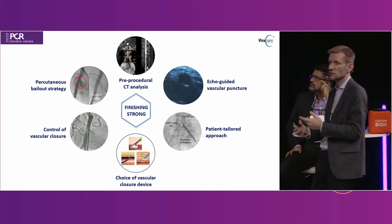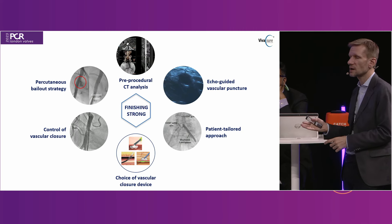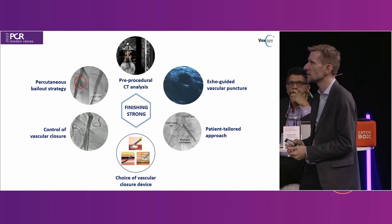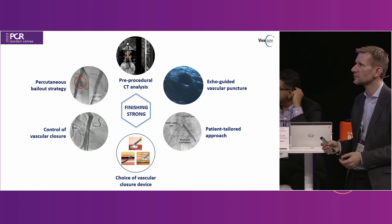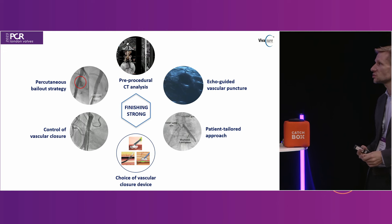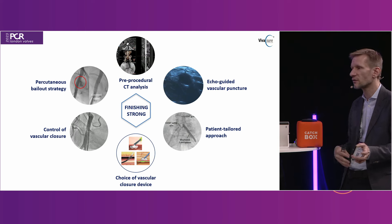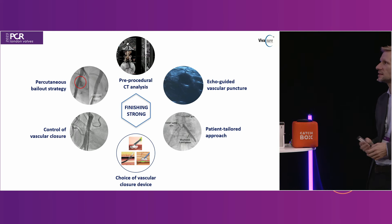First, pre-procedural CT analysis — you have that data available, so why not use it? I see so many operators not using it. Second, echo-guided vascular puncture — over the last couple of years most people have agreed echo-guided puncture has a lot of benefits compared to blind or fluoroscopy-based. Third, patient-tailored approach — I don't like operators who say 'I always do only this.' I look at the complexity of the case I'm involved in.